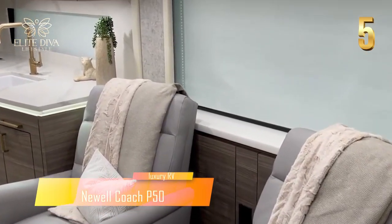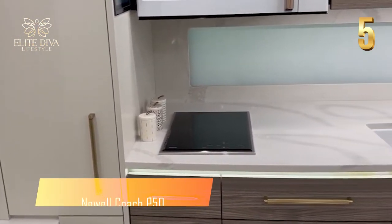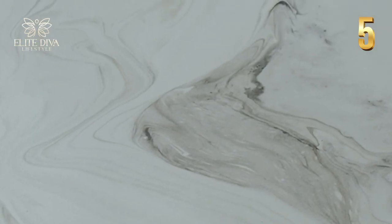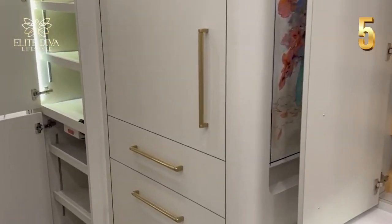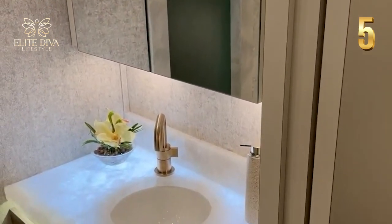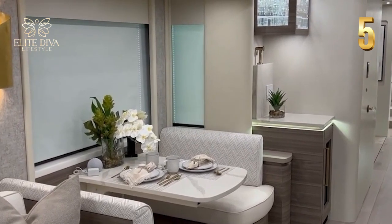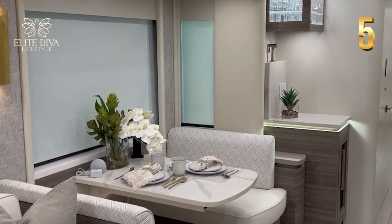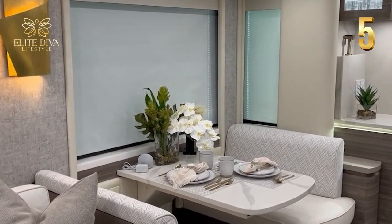For a diva who wants convenience with graphic fashion, the 45-foot Newel Coach P50 is a catch. It features keyless entry to the lavish interior and makes you feel like a real VIP. The fancy heated onyx floor tiles shine as you make your way inside. This motorhome features reclining chairs and a leather sofa, perfect for a coffee session or immersing yourself in a good book.